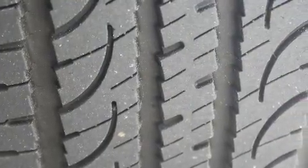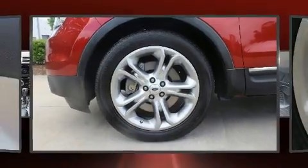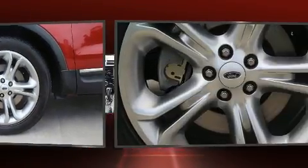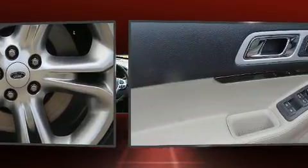You and your passengers will enjoy the stereo system, which includes a CD player with MP3 capability, steering wheel mounted audio controls, and 12 speakers, ensuring optimal sound no matter where you're seated.